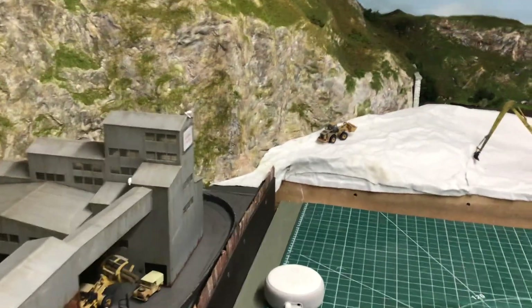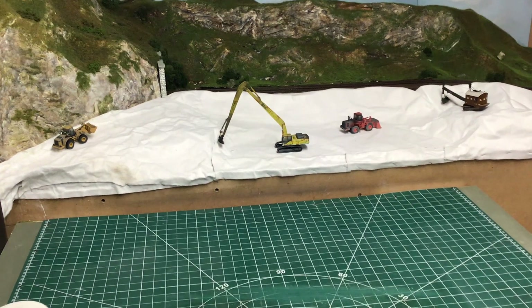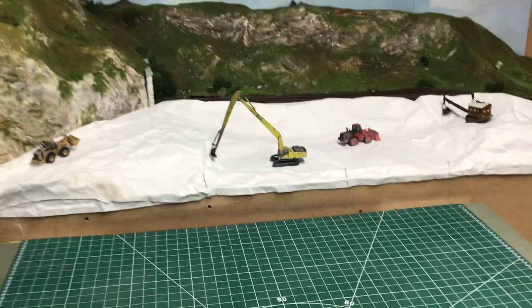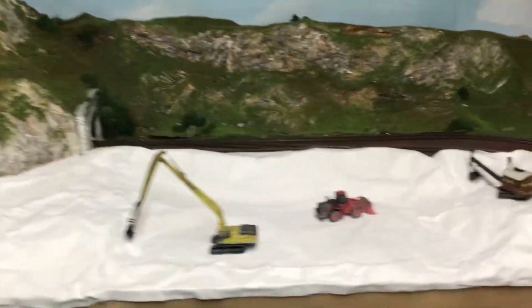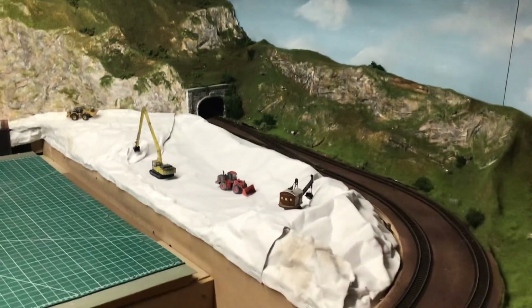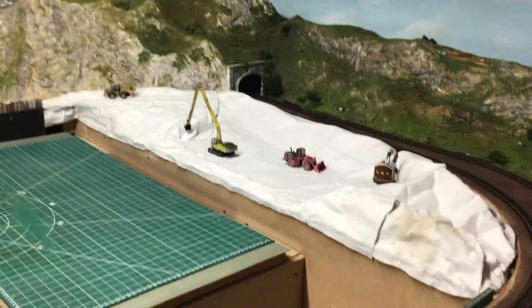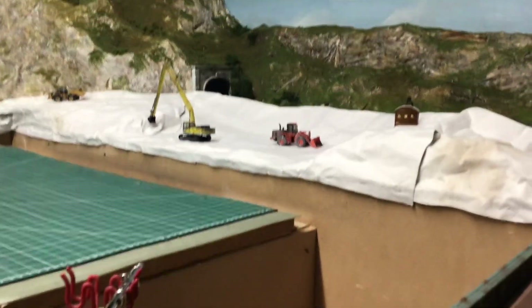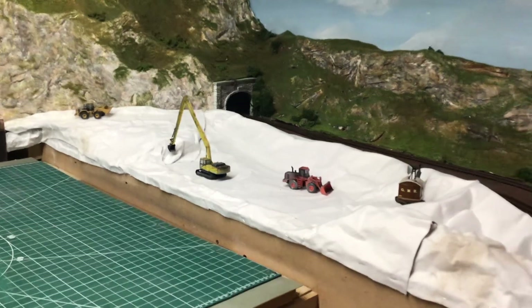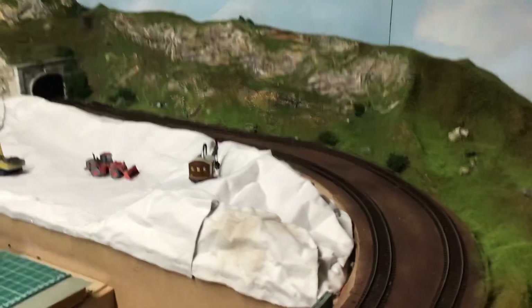This section I'm going to try and model as an open sand and gravel pit, as you can see. I've already put the shaper sheets down to form the landscape, keeping it fairly low, so I want to be able to see the main line and the trains on the main line running behind.